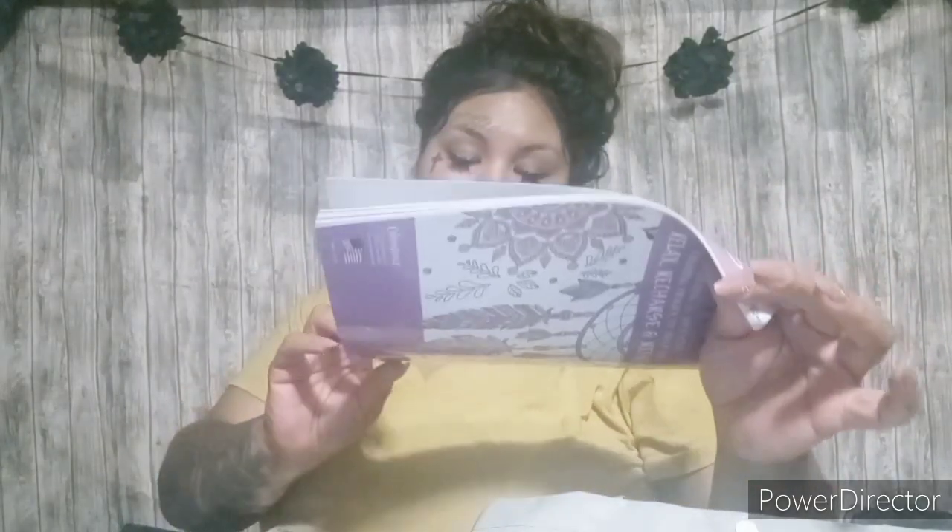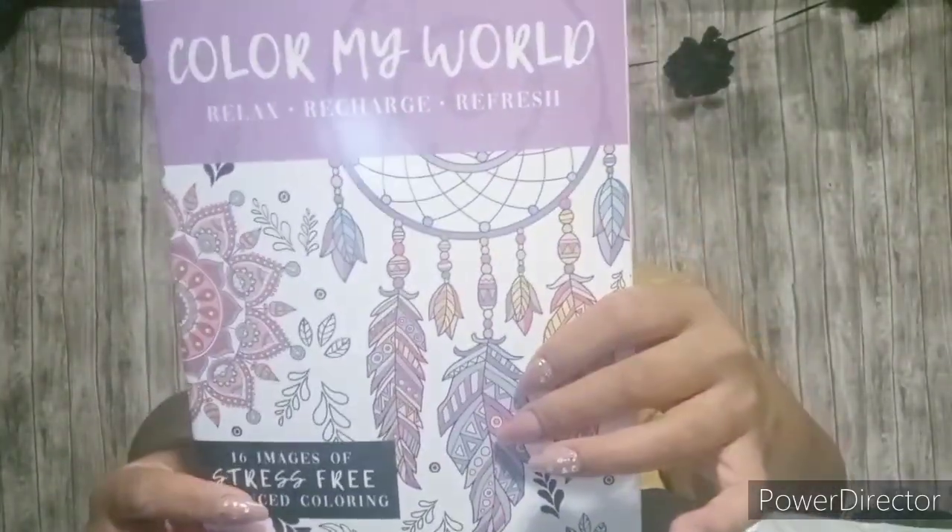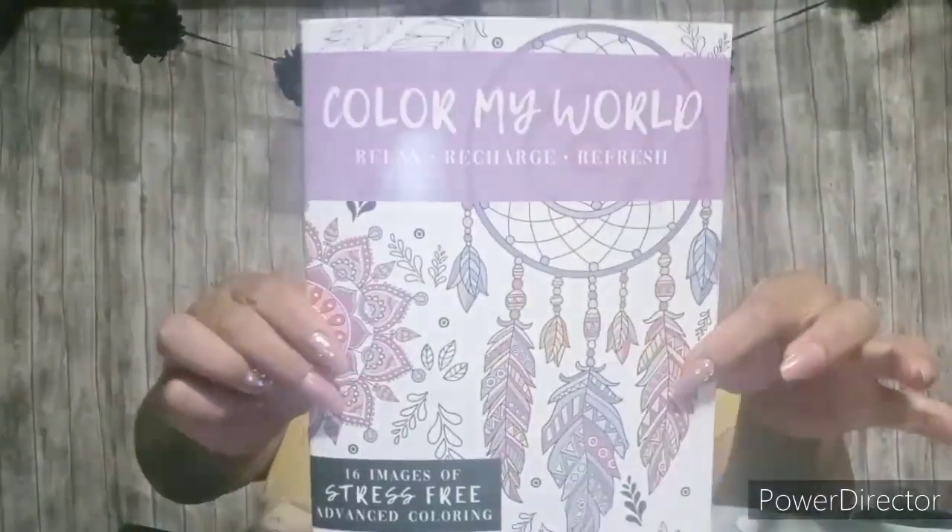Next item is this Color My World — Relax, Recharge, Refresh. This one is a Dreamcatcher theme. I thought it was really pretty and I like Dreamcatchers. Maybe one of these days I will get to coloring it.